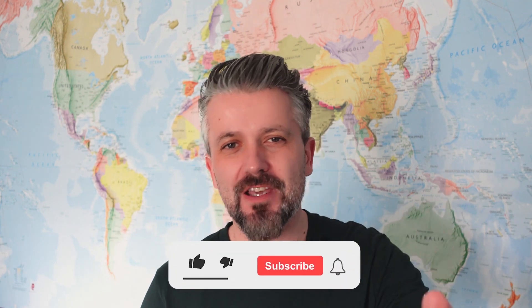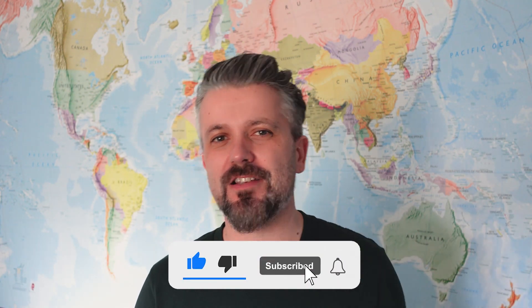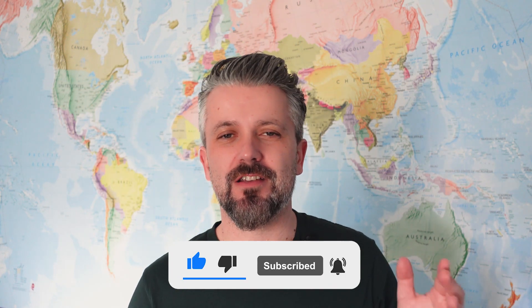If you're new here, please consider subscribing. Hit the notifications button so you don't miss a video. Drop any additional comments or anything you'd like to know in the comments below, and give it a thumbs up if you're enjoying it.